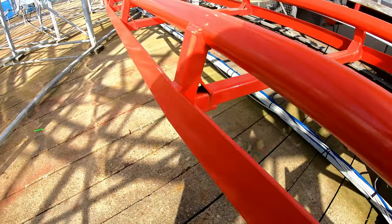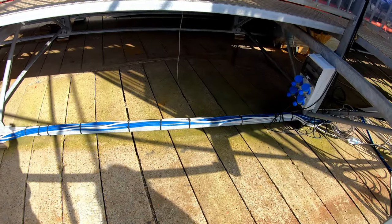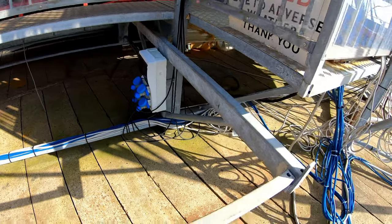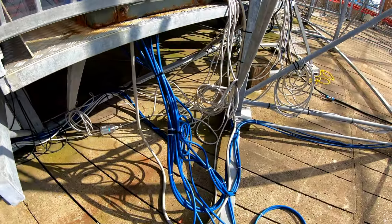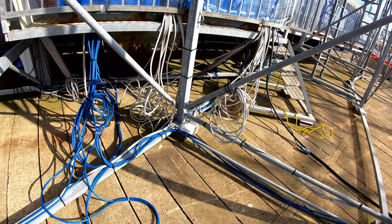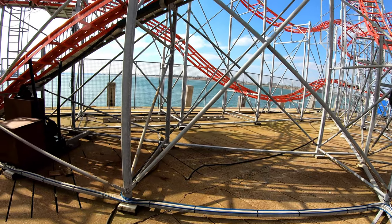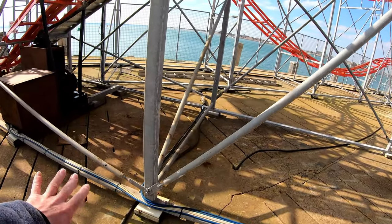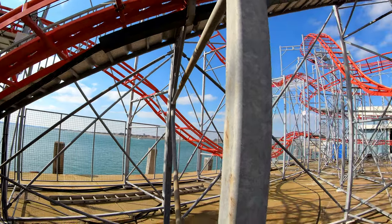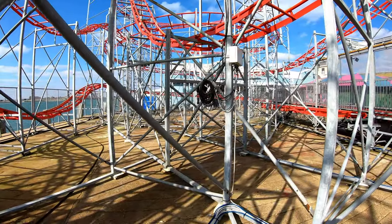The transfer track can hold three cars. Colour-coded cables: blue for brakes, white for sensors. Whilst it looks like there's quite a lot of cable in here, when you consider the size of the ride and how much is going on, it all distributes out really nicely to where it needs to go — on the lift hills, on the brakes. It's really clean, really clean cut, nothing in the way.